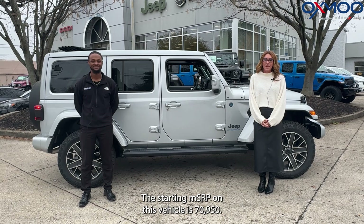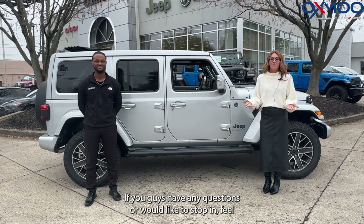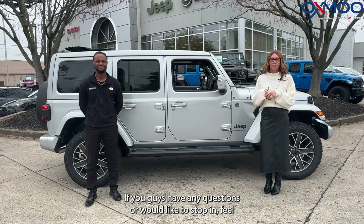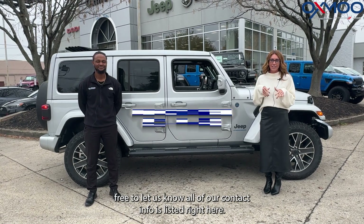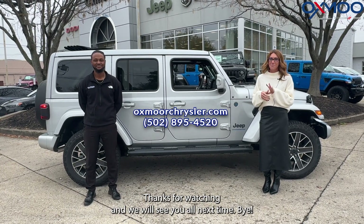The starting MSRP on this vehicle is $70,950. If you guys have any questions or would like to stop in, feel free to let us know. All of our contact info is listed right here. Thanks for watching and we will see you all next time. Bye.